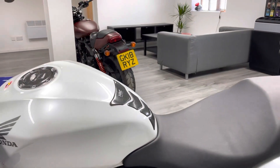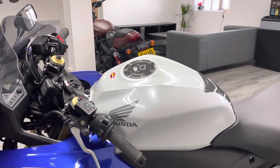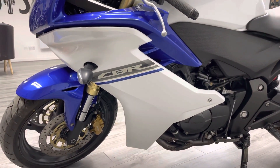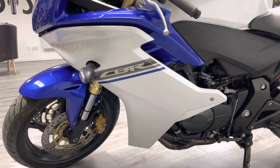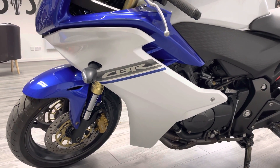Coming up to the tank you can see a nice tank pad and a cover on the actual filler cap. As we come down to the fairings on this side, again in immaculate condition — there are no signs of drops, scrapes, bangs, or anything like that at all. It's been really well kept by its previous owners.